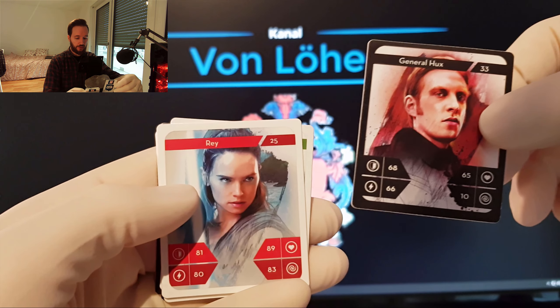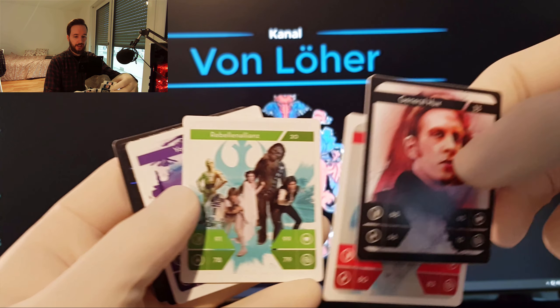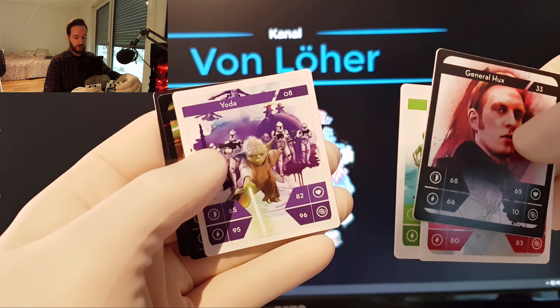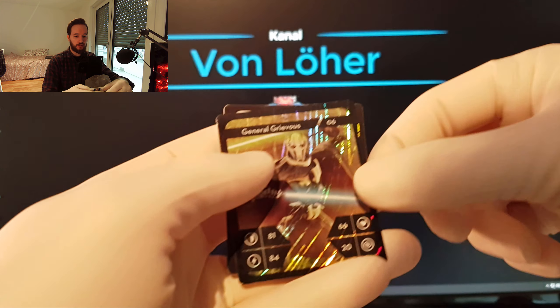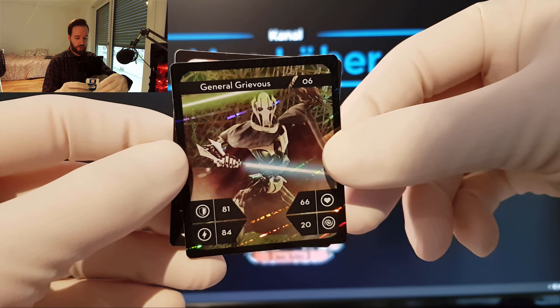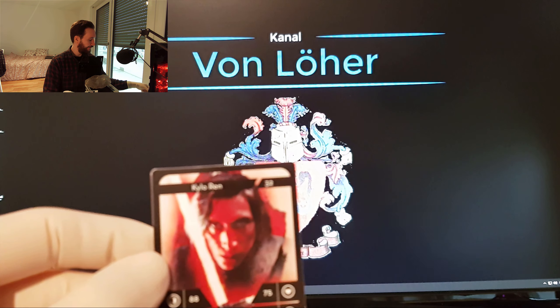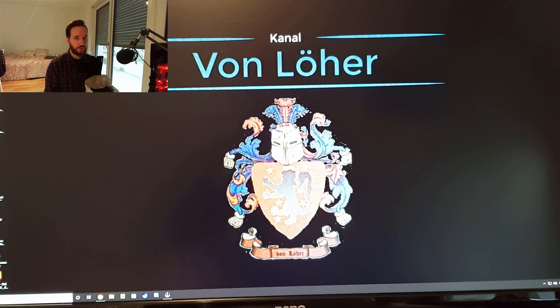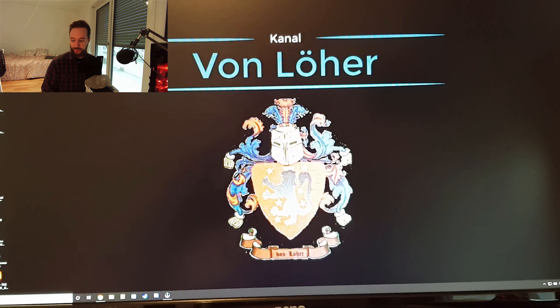Generell Hux hat uns auch noch gefehlt. Die Rey. Die Rebell-Allianz hat mir noch gefehlt. Yoda an sich – wir hatten ja schon mal einen Yoda, aber einen anderen. Dann haben wir hier nochmal Glitzer, also Holo. General Grievous. Sehr schön. Und nochmal Kylo Ren in Normal. Das heißt, den kann ich jetzt endlich auswechseln. Das waren die, die mir meine Arbeitskollege mitgebracht hat.